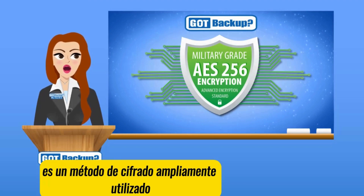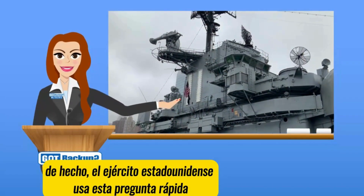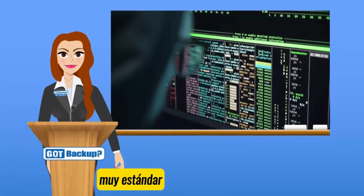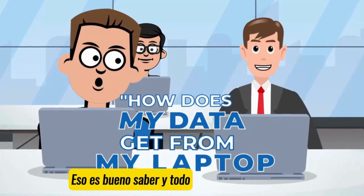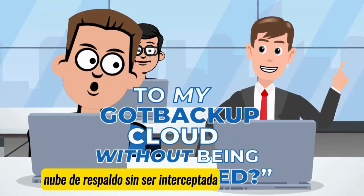AES-256-bit encryption is a very strong method. It's a widely used encryption method that's considered very secure. In fact, the U.S. military uses this very standard. That's good to know and all — but how does my data get from my laptop to my GoP Backup cloud without being intercepted?